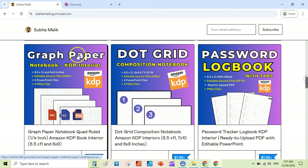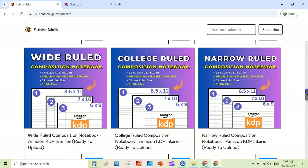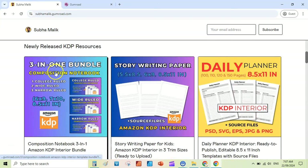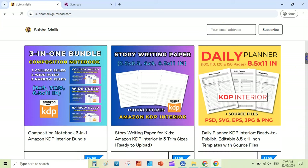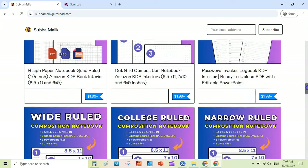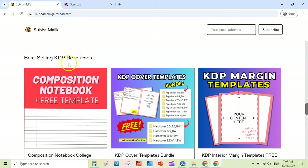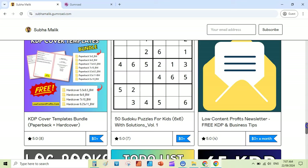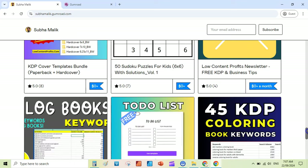Address logbook is available. KDP coloring book three-in-one bundle is available — that is over 80 mushroom coloring pages. Then there is graph paper notebook, dot grid, then a password logbook in white rule, college ruled, and narrow rule. These are individual composition notebooks bundled into a three-in-one bundle, also giving you a discount if you purchase as a bundle. There are also best-selling resources — these are mostly free ones, you can see the price is $0.00.